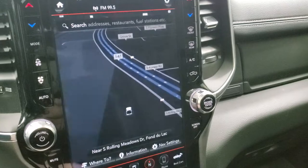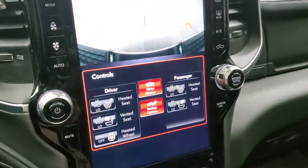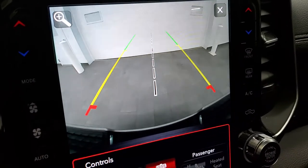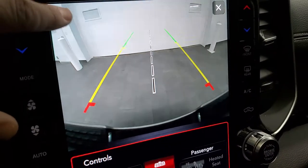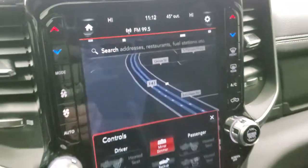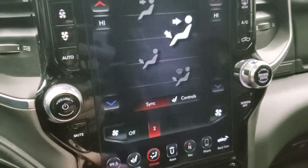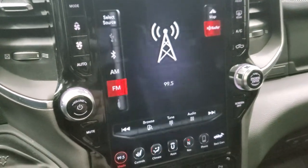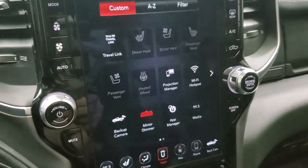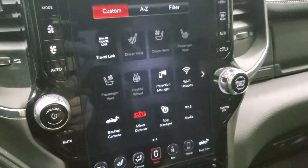You get your climate controls on the outside and you can also do your heated and cooled seat buttons right here. You can check out the backup camera — see how nice and crisp and clear that backup camera is. They've started making them HD in this new body style. You can zoom in on the receiver hitch so you can get hooked up to your boat, camper, or trailer the first time, every time. More climate controls, AM, FM, and Sirius. The nav system has different apps including projection manager where you can project your cell phone to the screen via Android Auto or Apple CarPlay.